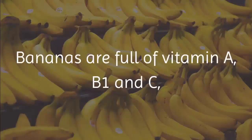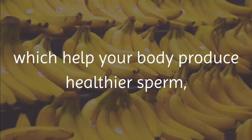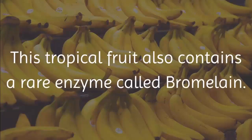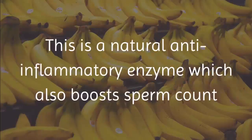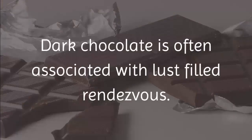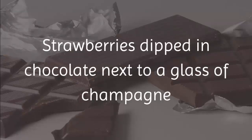3. Bananas. Bananas are full of vitamins A, B1, and C, which help your body produce healthier sperm as well as increase your sperm productivity. This tropical fruit also contains a rare enzyme called bromelain, a natural anti-inflammatory enzyme which also boosts sperm count and motility.